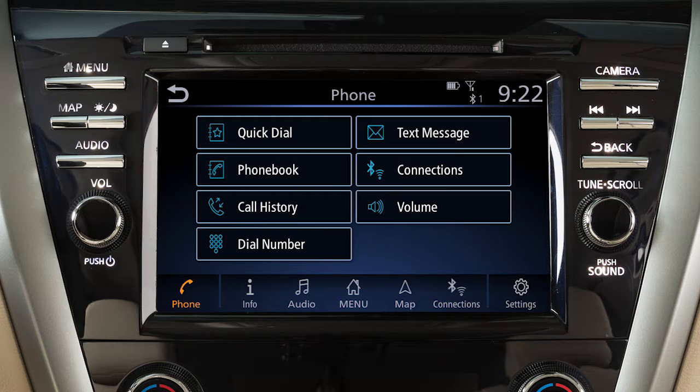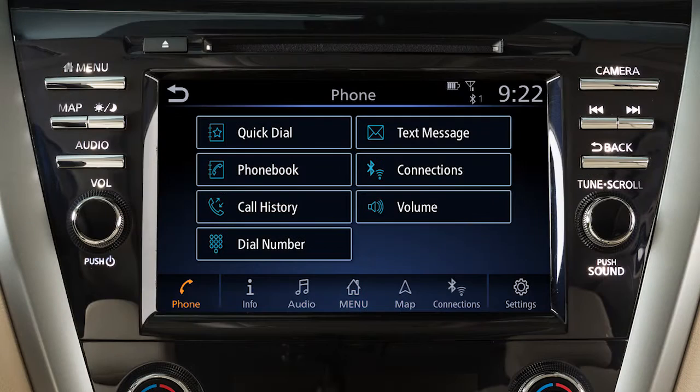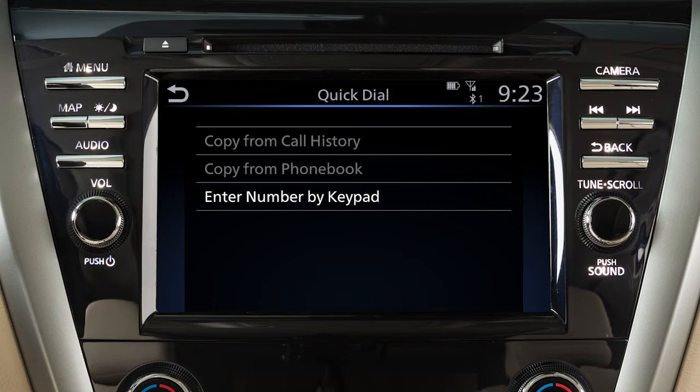To set a number as a quick dial entry, touch Phone on the launch bar or press the phone button on the steering wheel. Touch Quick Dial, touch Edit, touch Add New, then choose a method for entering the phone number. You can enter a number by using the call history, the phone book, or by entering it on the touch screen.